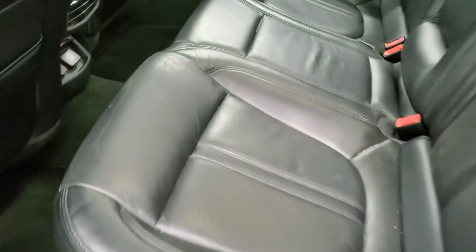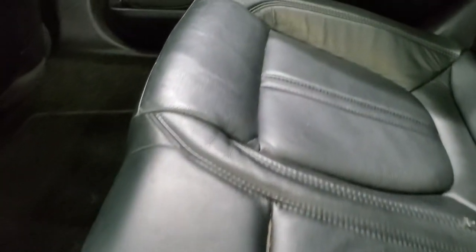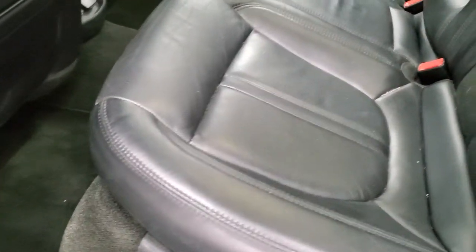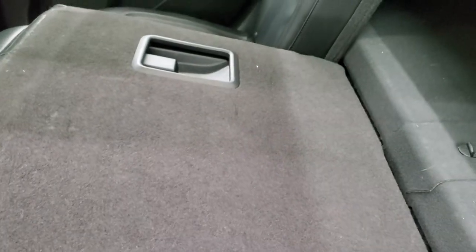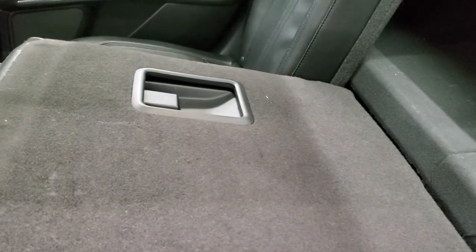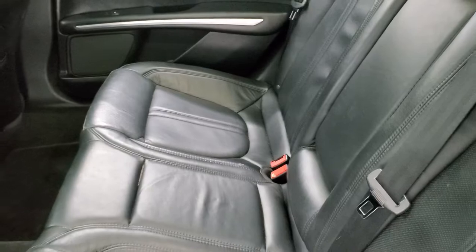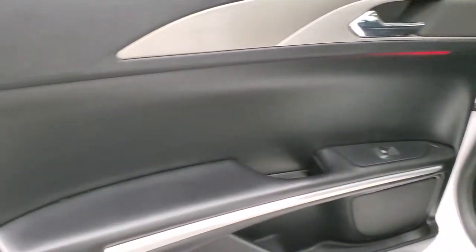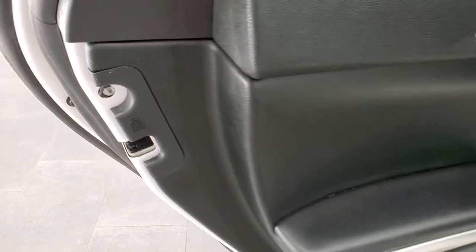The back seats are just as clean as the front seats — no rips or tears back here. It does have the LATCH child safety system for any child car seats. You do get the factory floor mats back here as well. These seats fold down and almost completely flat for extra storage, which is really nice. The back doors look really good and you do get child safety locks on the back doors.